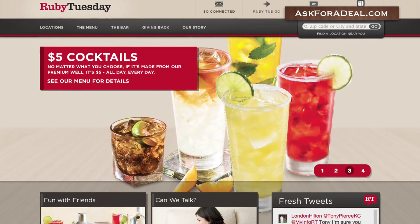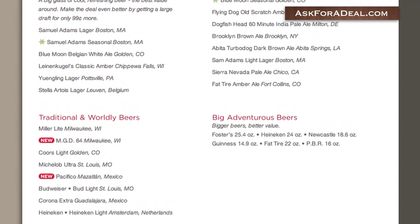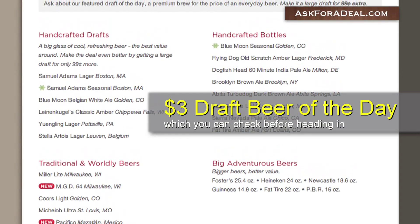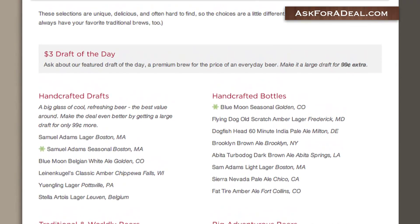You can use the website to find locations nearest you and their current drink specials. Each bar selects a $3 draft beer of the day, which you can check before heading in. Any other specials are listed on the bar page of the site.